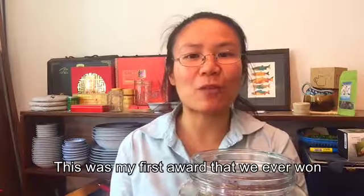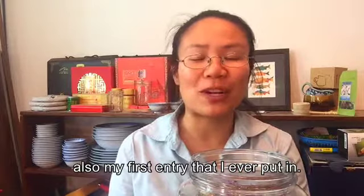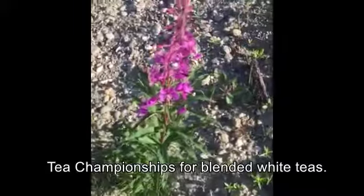This was my first award that we ever won with Sipping Streams Tea Company. It was also my first entry that I ever put in, and it won third place in the North American Tea Championships for blended white teas.